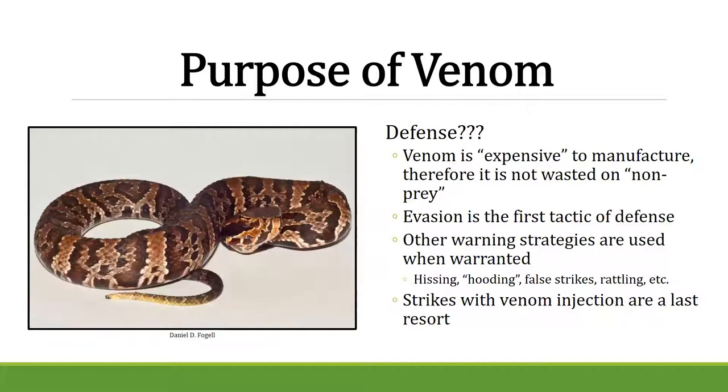Producing venom is very expensive in the animal kingdom and won't be wasted on non-prey. Evasion is always the first line of defense — a snake will slither away first. If cornered, it will hiss, false-strike, or rattle its tail to warn you. The very last thing it will do is strike with venom injection.